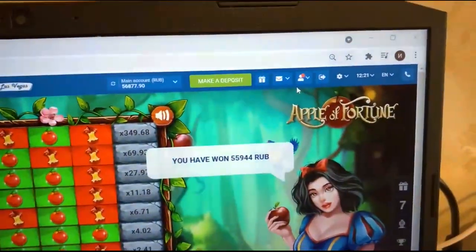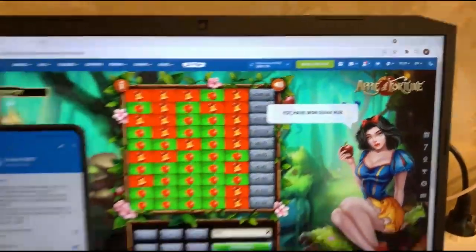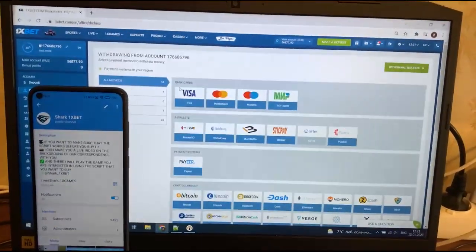You see guys, it's amazing. I win money. Go to the personal account to withdraw points and I withdraw it to my wizard card.